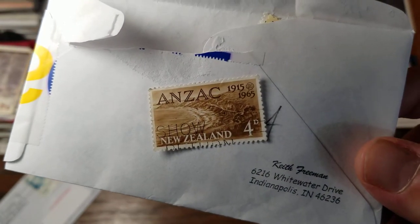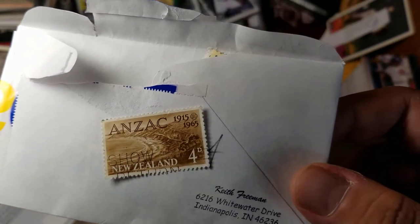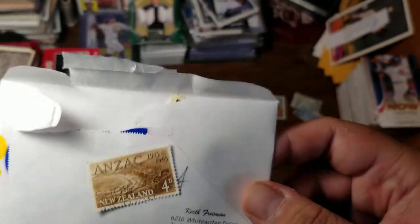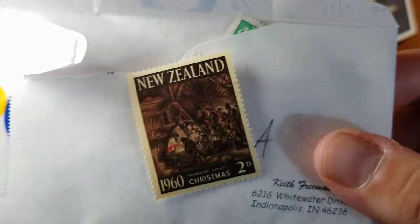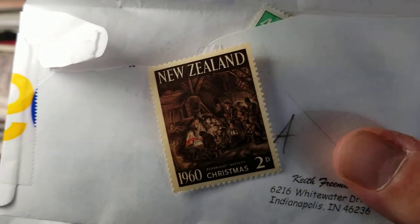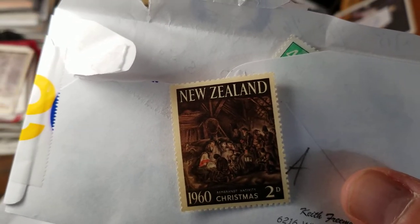Another one from ANZAC — so Australia, New Zealand and similar areas — must be the 50th anniversary, marked at four cents, showing a beach. While we're looking at New Zealand, here is another larger Christmas stamp.